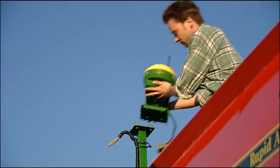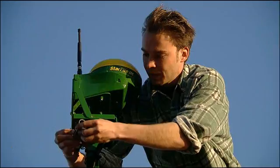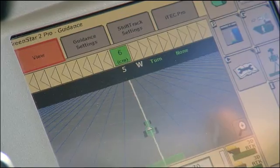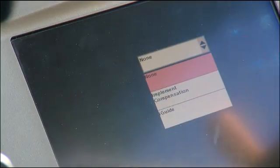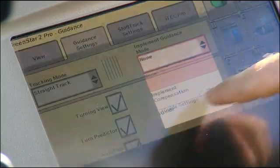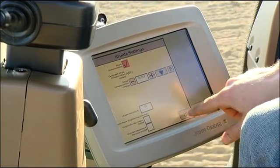To run iGUIDE, simply install an additional position receiver on your implement. Setup is easy via the Greenstar 2600 display. Simply key in machine and implement dimensions and store them for future use.